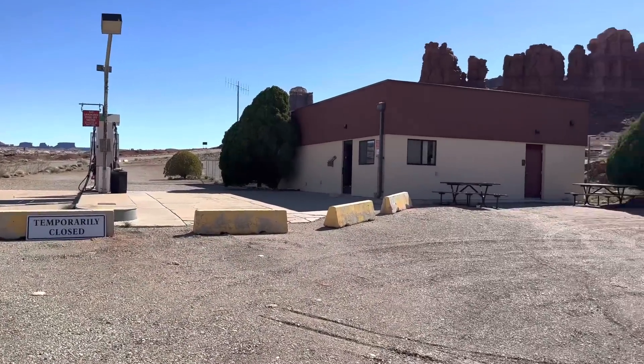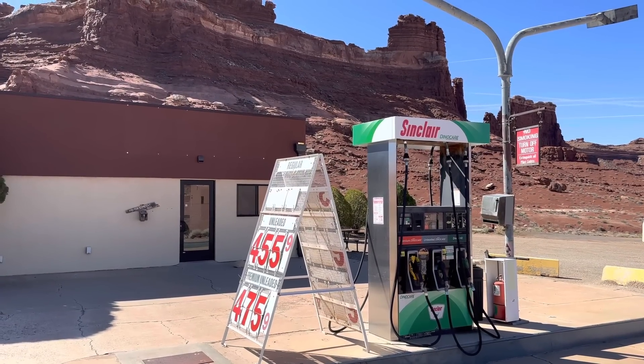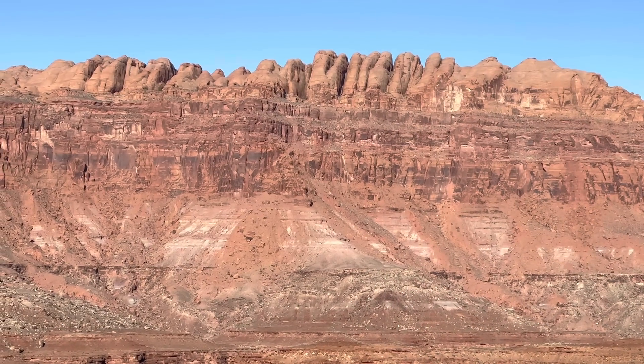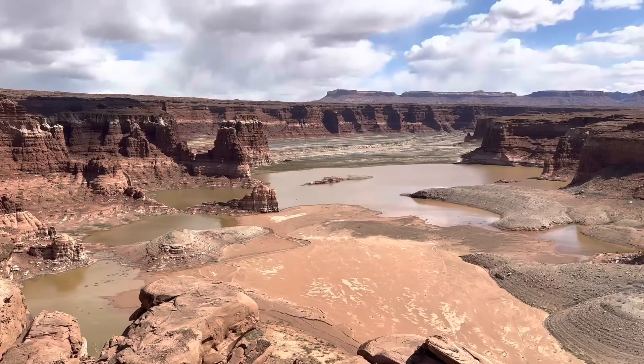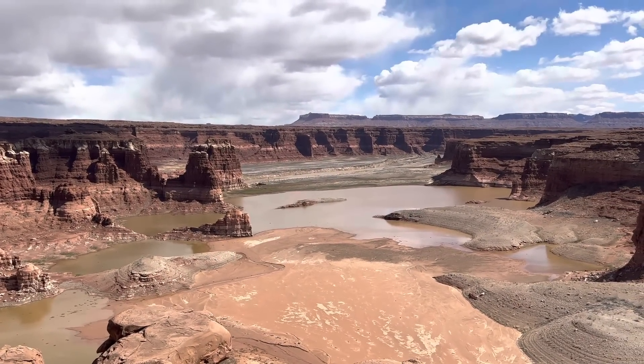The store and gas station are closed, and the pump is turned off, so the only place to get gas would be Hanksville or Blanding. Over here there's a stagnant pool of water — this is a remnant of Lake Powell.